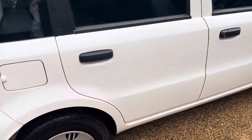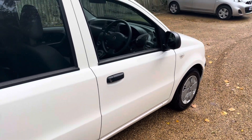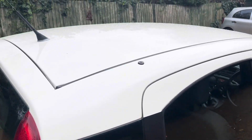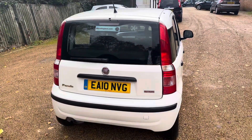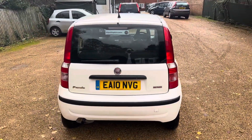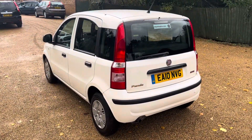Before we purchased this car, it was originally bought from Glyn Hopkins and then part-exchanged back to them when the lady had finished with it — that's where we bought it from. It's one of their main dealer part exchanges. Hope to hear from you, thanks for watching, and see you on the next one.